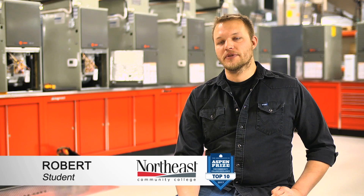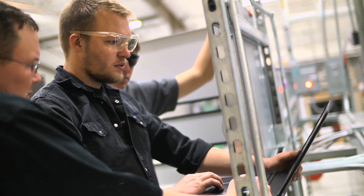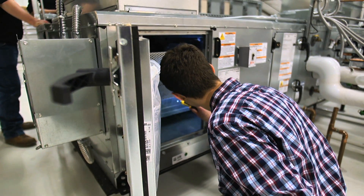The instructors here at Northeast for the HVAC program are really personable instructors. They're understanding with everything that you're doing. They'll work with you if you're not understanding things at the same pace that everybody else is.